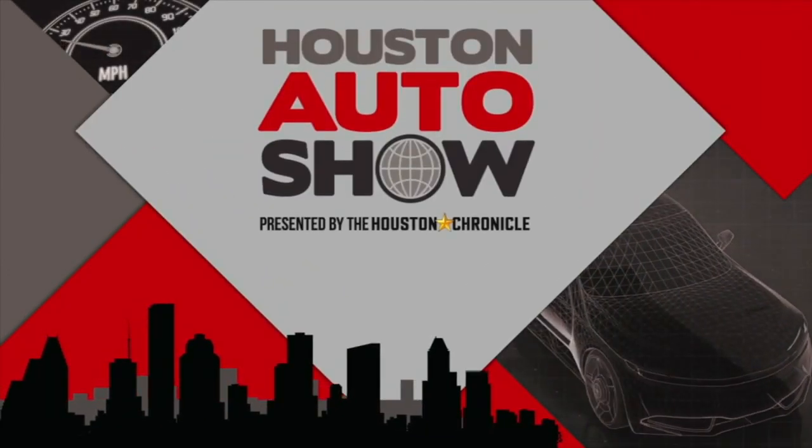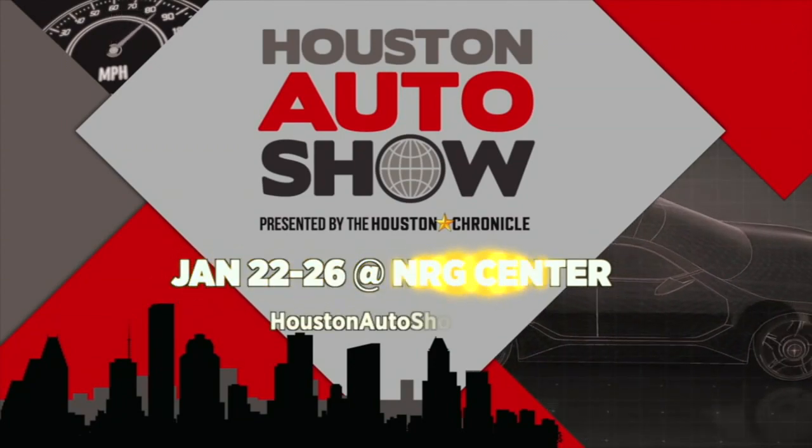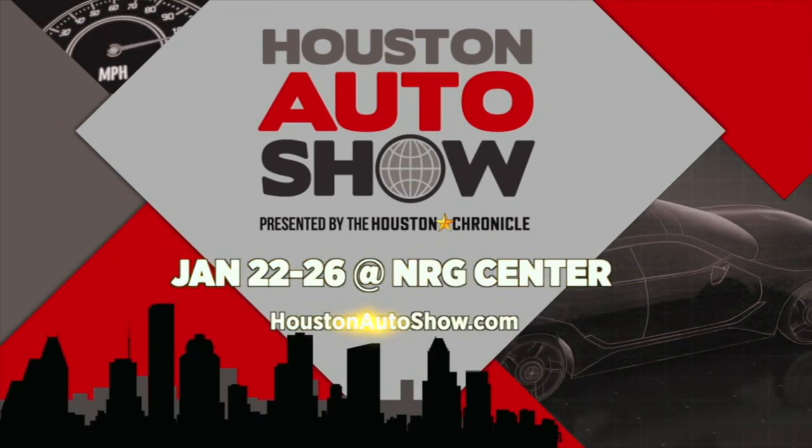The Houston Auto Show special is sponsored by the Houston Auto Show, January 22nd through the 26th at NRG Center. Visit HoustonAutoshow.com for details.